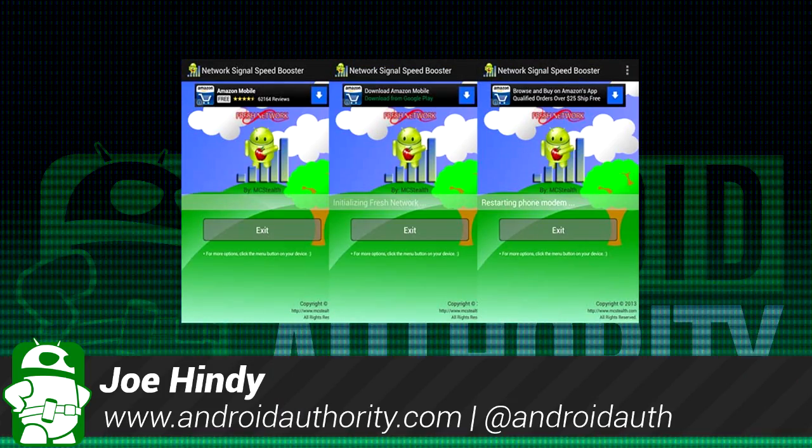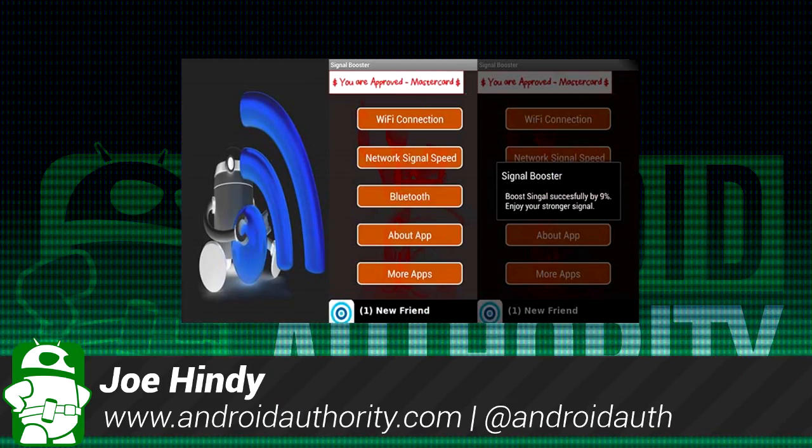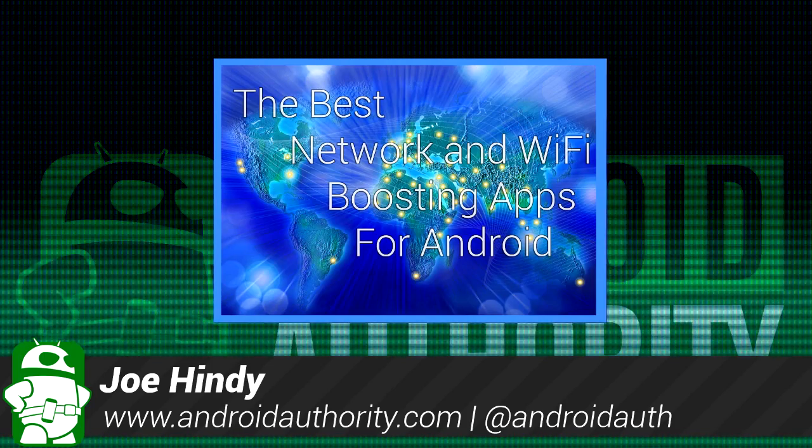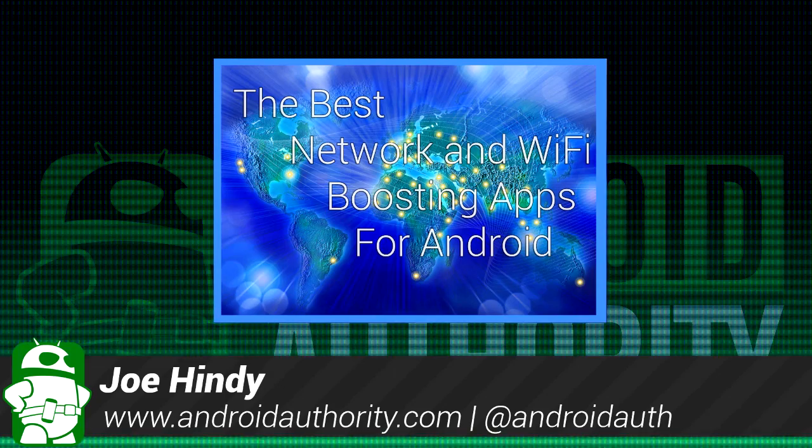Hello again ladies and gentlemen, I'm Joe Hendy, the Android Authority App Guy. Do you like stronger mobile signal and faster speeds? I know I do, so after the intro we'll show you some of the best Wi-Fi and signal boosting apps for Android.